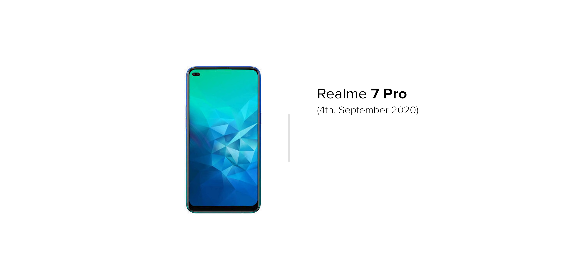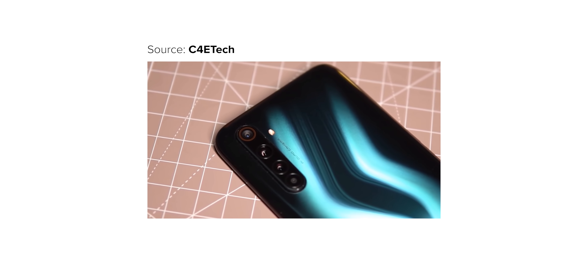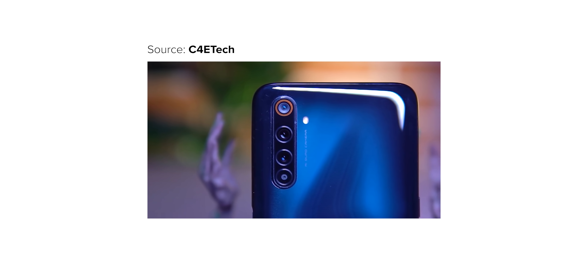At number 4, we have the Realme 7 Pro, coming on 4th September with an expected price range of 18,000 rupees. This device gives you a 6.67-inch FHD Plus full-view display, along with Gorilla Glass 5, 6 GB RAM, and a Snapdragon 765G chipset. The Realme 7 Pro may have a dual punch-hole front camera setup with 16 and 12 megapixels. The quad rear camera setup has a primary sensor of 64 megapixels, a 12 megapixel ultra-wide, 8 megapixel telephoto, and 2 megapixel macro lens.